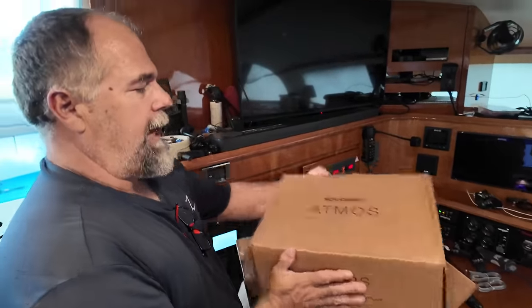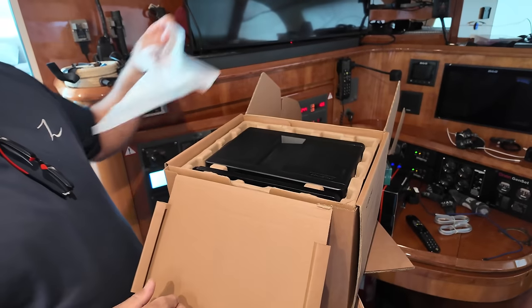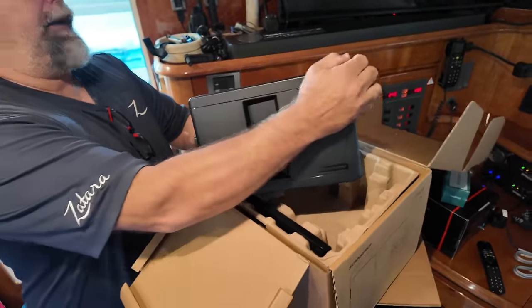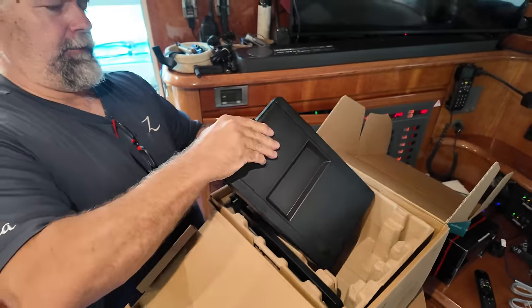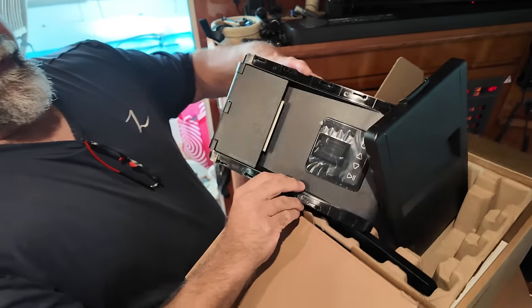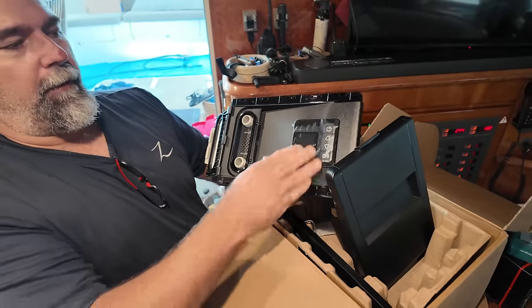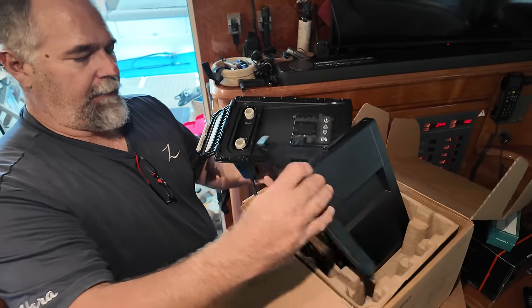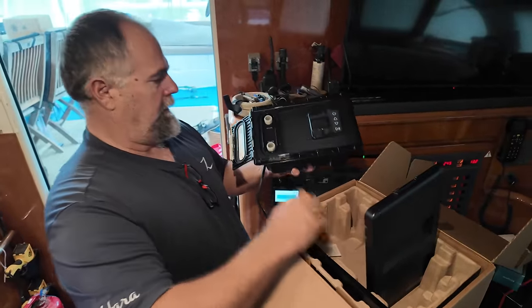You guys know how we're always filling our inflatables up? Well, ScanStrut sent us these brand new mountable air pumps. I'm going to mount one on each side of the boat, flush over by the winches. You hook your air hose up to deflate or inflate a paddleboard or whatever, set your pressure and bing — it's all wired in. They're 12 volt, so I don't have to worry about charging anything or hauling them from inside. They'll be mounted and ready to go. That's cool.